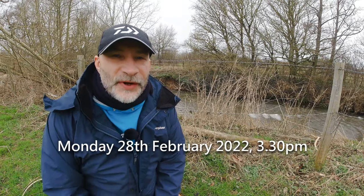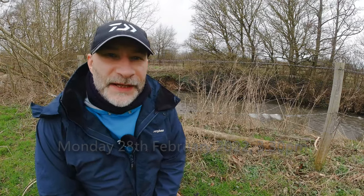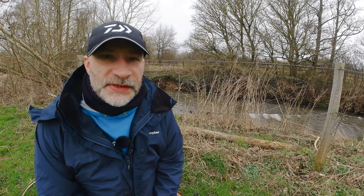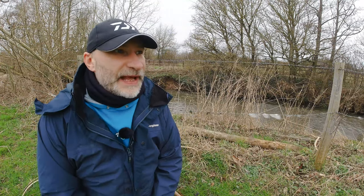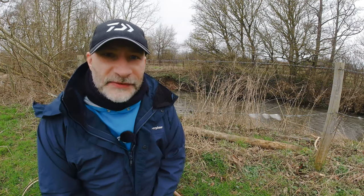Good afternoon everybody, welcome to a rather windy riverbank. I'm down a small river, a very local stretch. They forecast it to chuck it down with rain any time now, and I just thought I'd nip out just for an hour or two, just till we get like drowned rats.